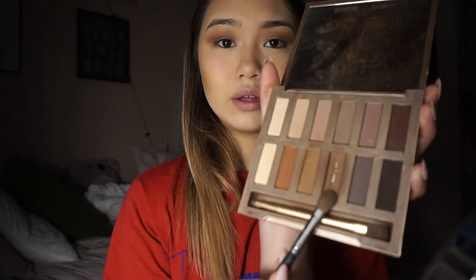Then I like to start on my eyeshadow. I use the Urban Decay Naked Palette. I like to start off with a light brown for the base of my eyeshadow. And then I like to take a darker shade and just really get in the corners with it. After that, I like to take the little brush from the palette, dip it into the darkest color, and then just go right underneath my eye.